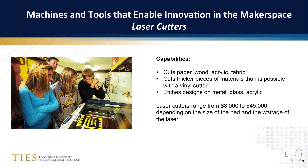Laser cutters enable the precision cutting of paper, wood, acrylic, and fabric. As new desktop models are becoming available, prices of the laser cutters start at $8,000 and range up to $45,000.